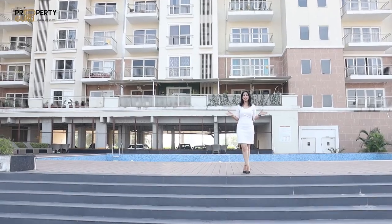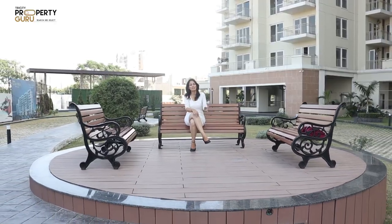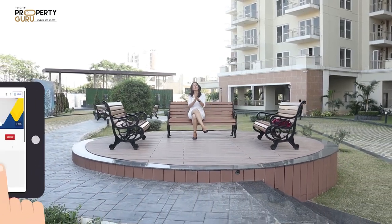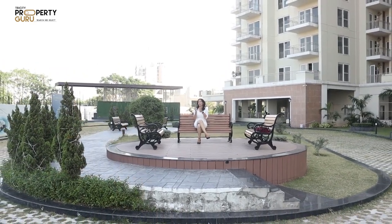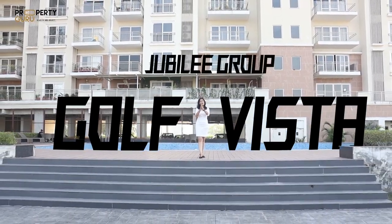Step in to enjoy the tangible luxury — a project that redefines the boundaries of urban lifestyle. Hello and welcome to our channel, Tri-City Property Guru. I am your host Mamtha, and today we will review a new project: Jubilee Golf Vista by Jubilee Group.